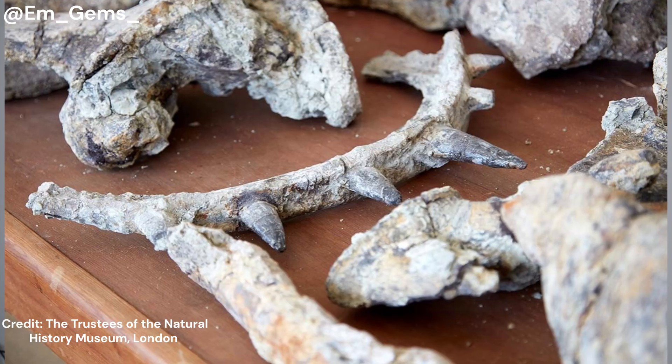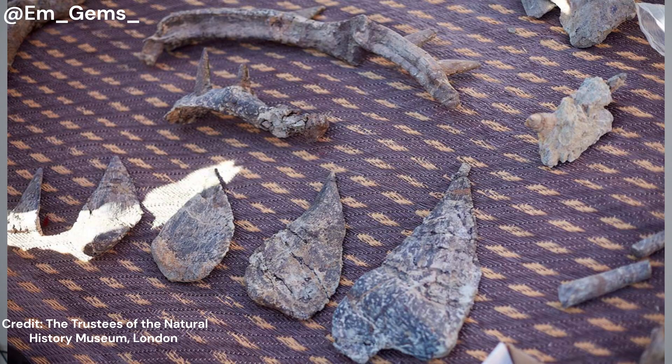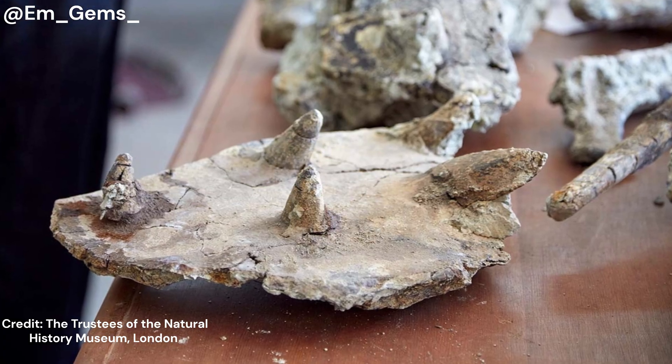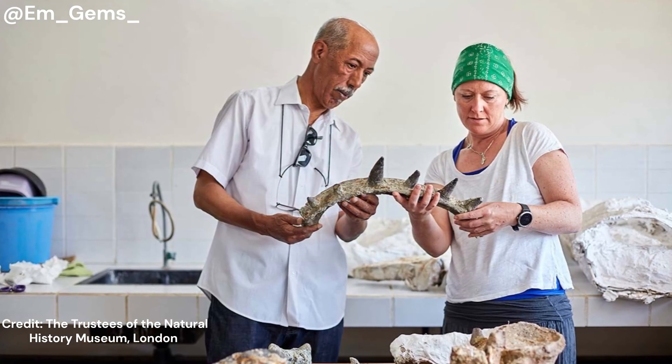The key thing to remember with dinosaurs is we very rarely find a complete skeleton. We're finding fragments, and in the case of Morocco we're actually very fortunate to have any of these bones, because there was flash flooding and it was actually down to a local farmer who salvaged a lot of these pieces — otherwise they would have been washed away. So the fact that we have as many as we do and can put together this picture of this dinosaur is quite incredible.